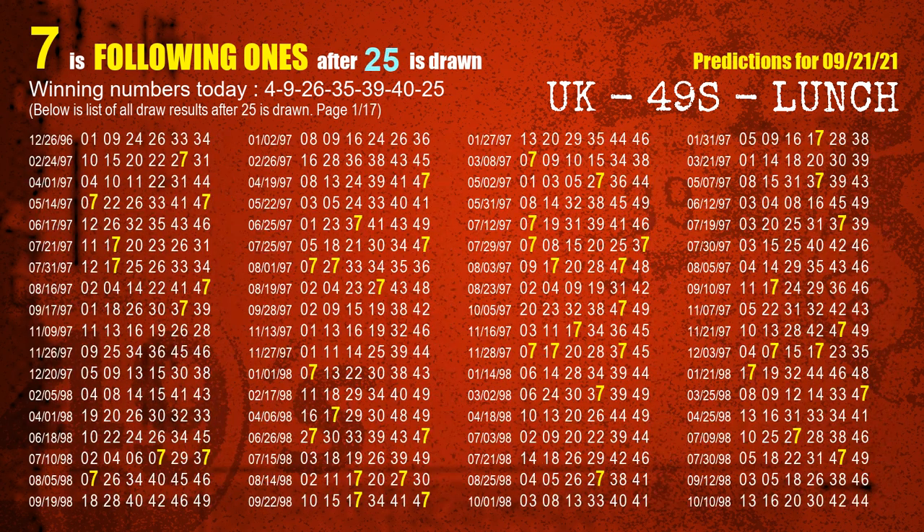The booster winning number is 25. The most frequently following units digit is 7 when 25 is the winning number in the last draw.